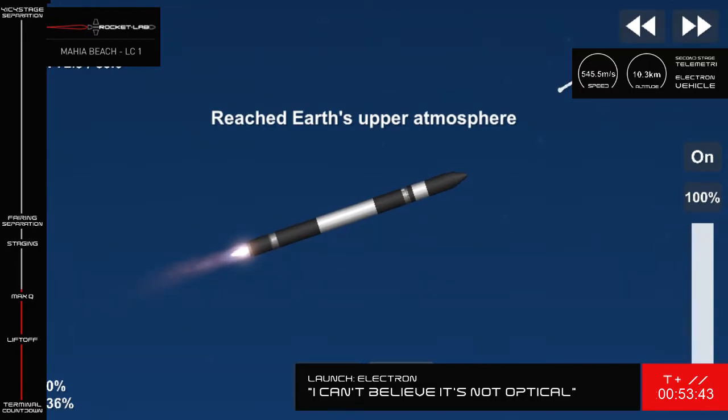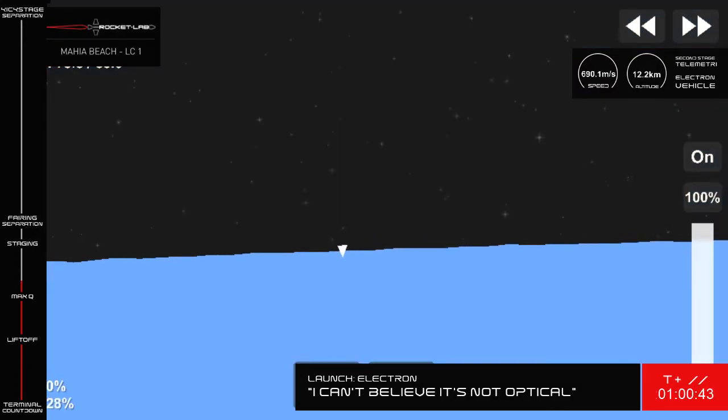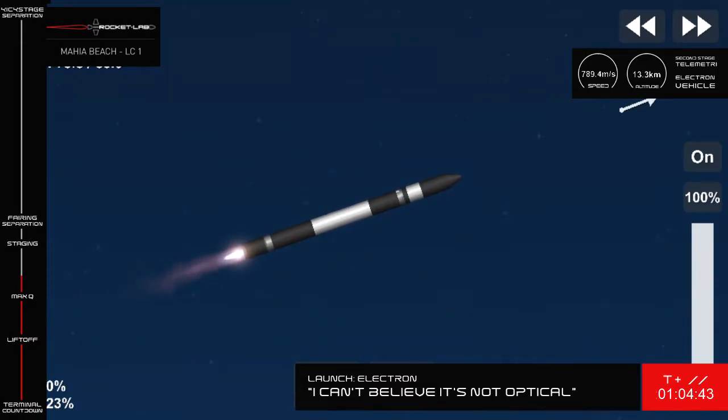Electron has successfully cleared Max-Q. Next up is MECO and separation of Electron's first and second stage.